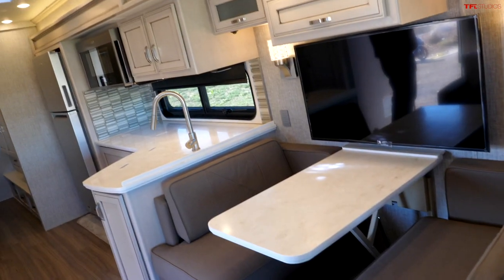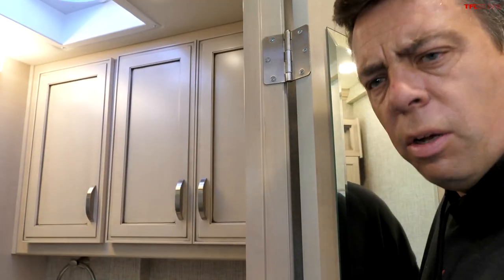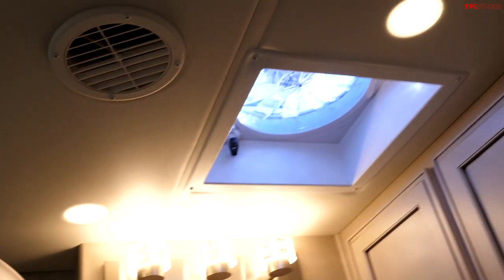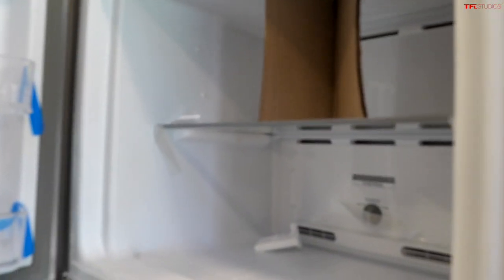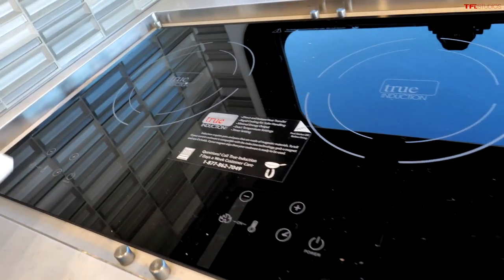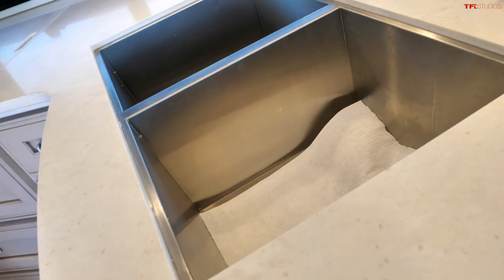Now we're at the restroom and kitchen area. This is a full bath with a shower — nice sink, full shower with a little skylight. Even taller folks can feel comfortable in here — there's plenty of headroom. Next up, you have a pretty large fridge. There's a microwave, a big huge induction stove, and big double sinks — deep and nice. It's basically a luxury home.